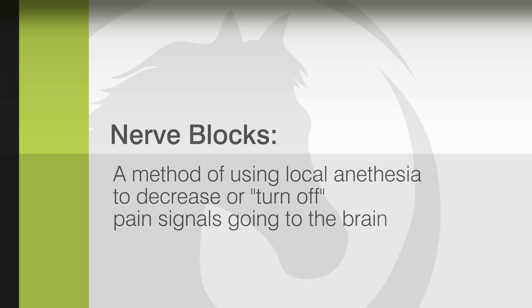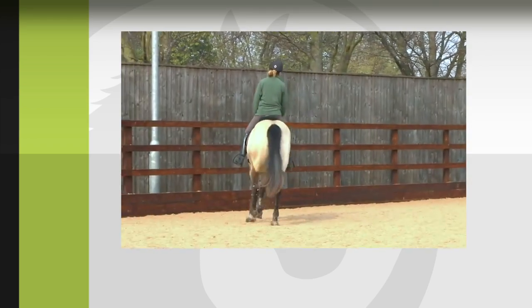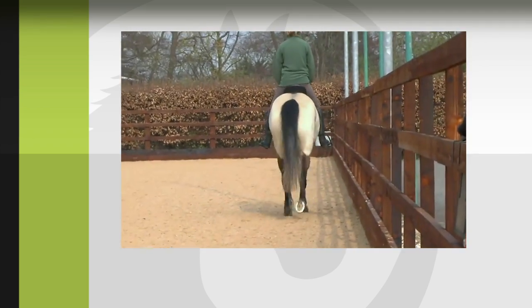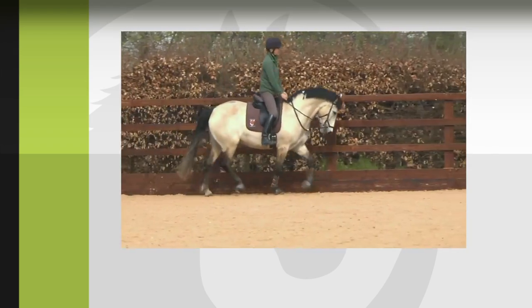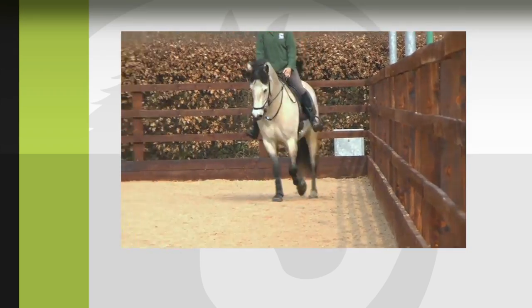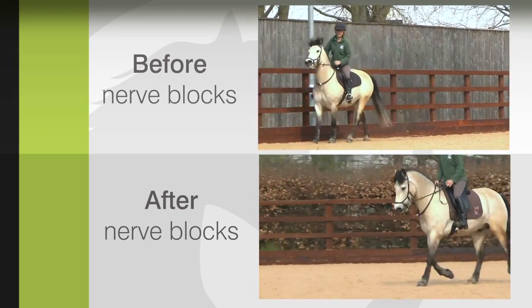Let's look at the pony after the lameness has been abolished using nerve blocks. There is a much more consistent rhythm and head carriage, and the pony is no longer above the bit. There is much reduced tilting of the head. There is now symmetrical movement of the hindquarters and the saddle. The pony no longer breaks to canter. There is much less tension, and the rider is able to ride more positively. There is reduced mouth opening.